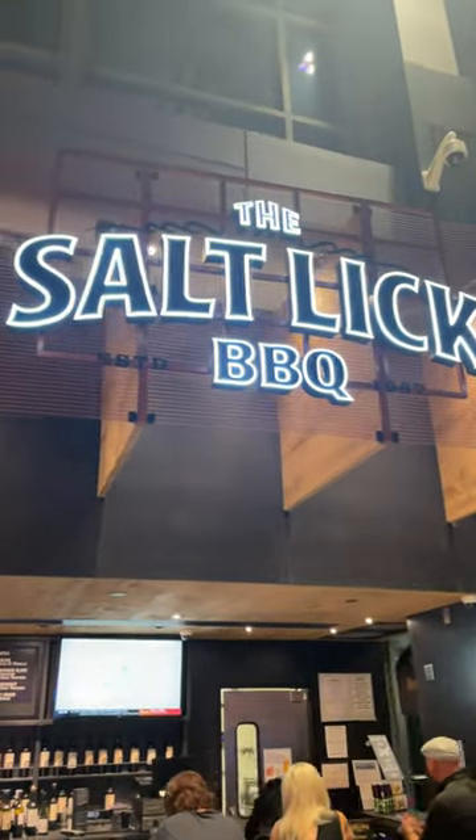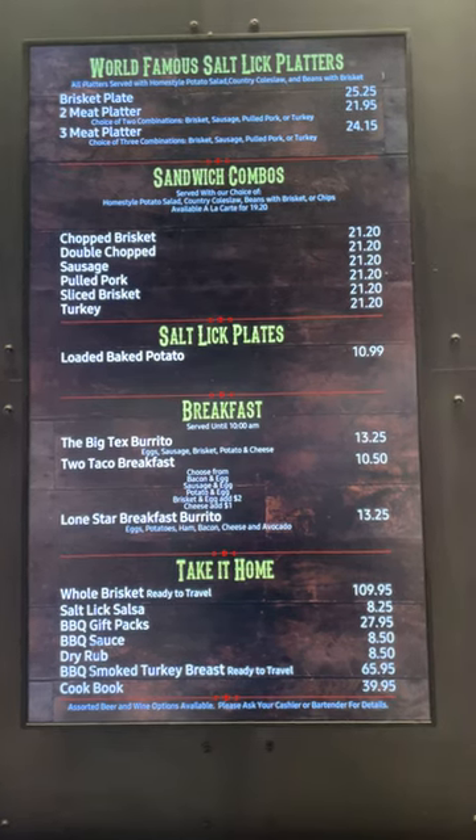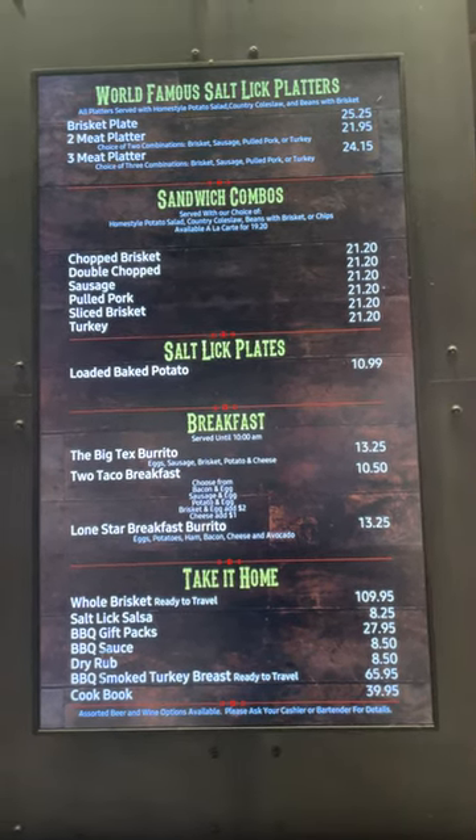Alright guys, if you're ever in the Austin International Airport, go to the Salty Lick BBQ. This place has a pretty dang good burrito. Here's a look at their menu.